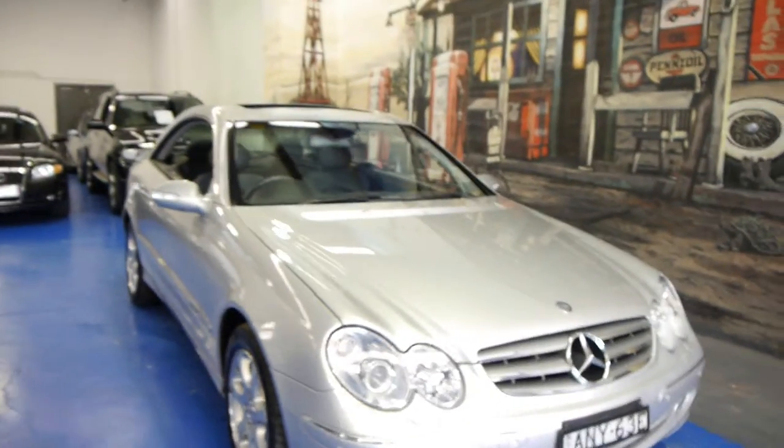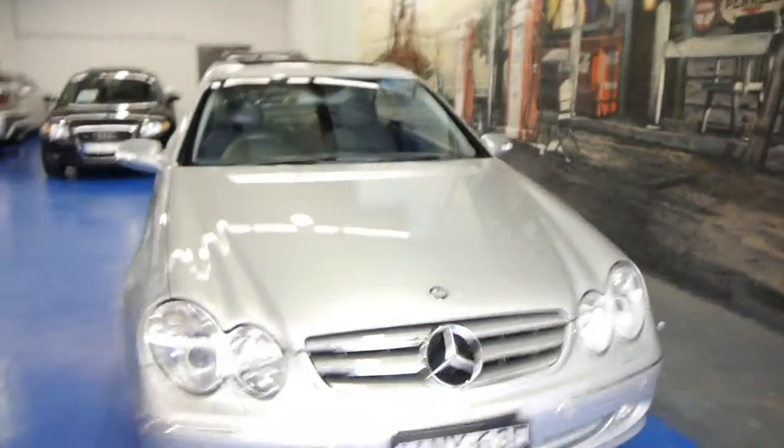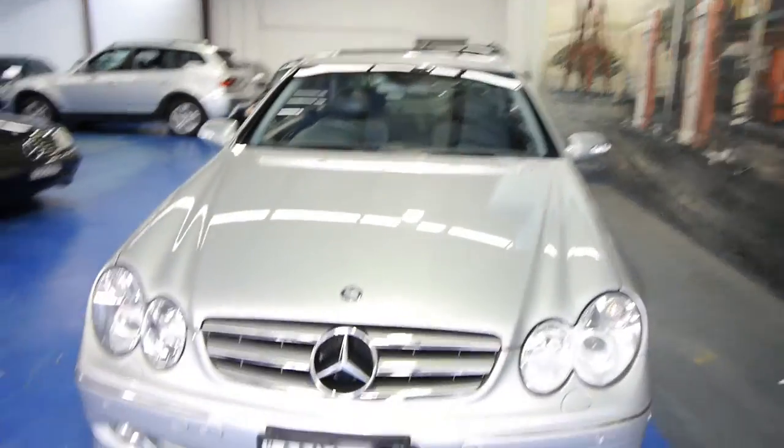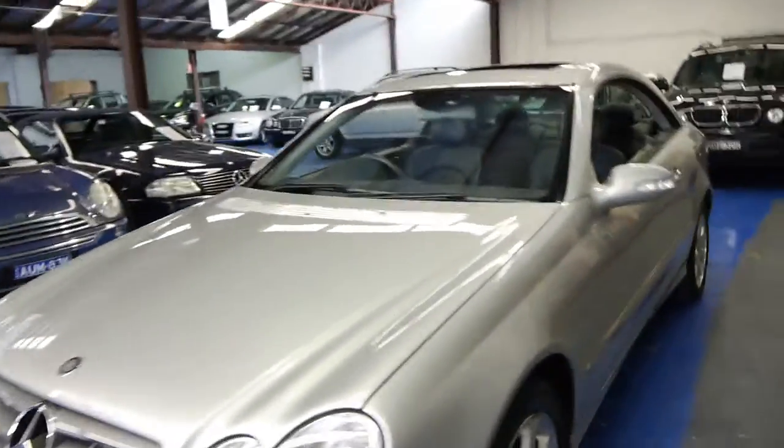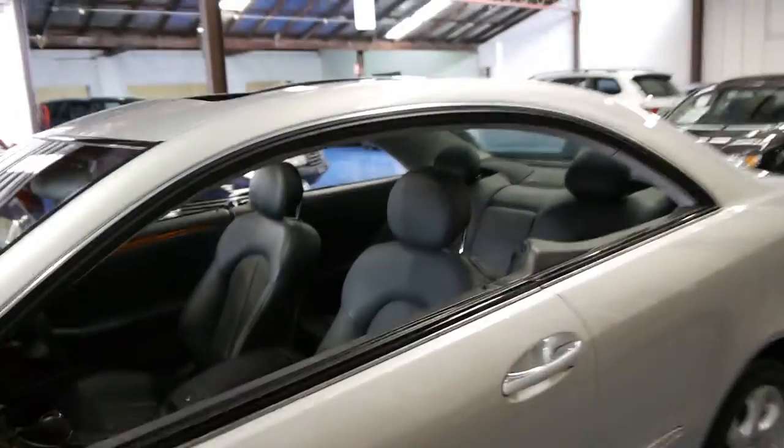How great value these are getting. The new shape Mercedes-Benz CLK320 with xenon headlights and only 70,000 kilometres. It is an Elegance — zircon silver with the charcoal leather upholstery.